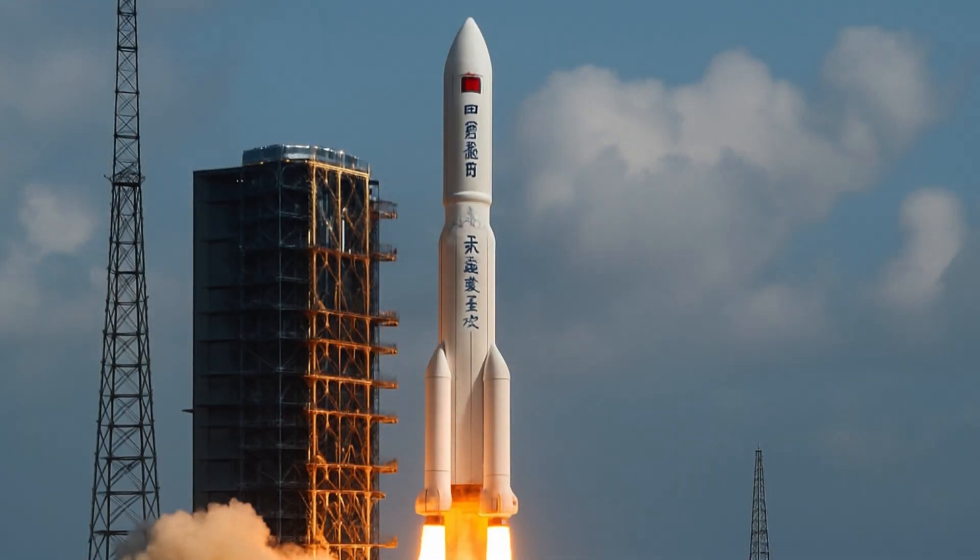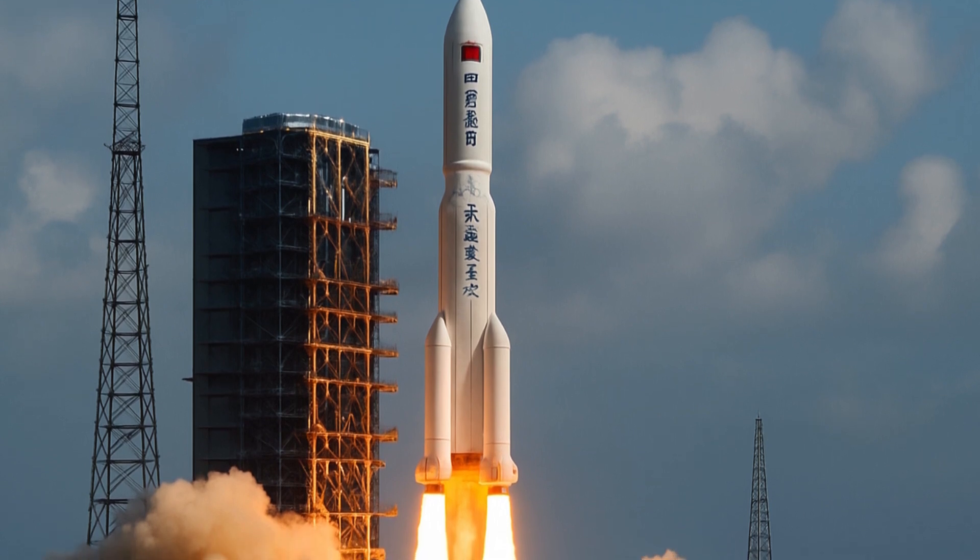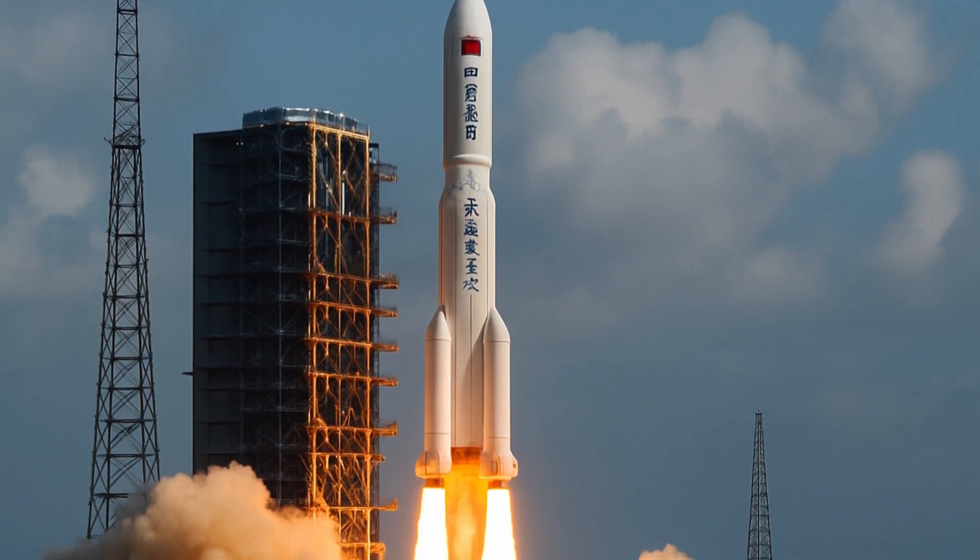China successfully launched its historic mission to collect rocks and soil from the far side of the moon, becoming the first country to make such an ambitious attempt. The Long March 5, China's largest rocket, successfully launched carrying the Chang'e 6 probe, which weighs more than eight metric tons, from the Wenchang Space Launch Center on the southern island of Hainan, announced the China National Space Administration.